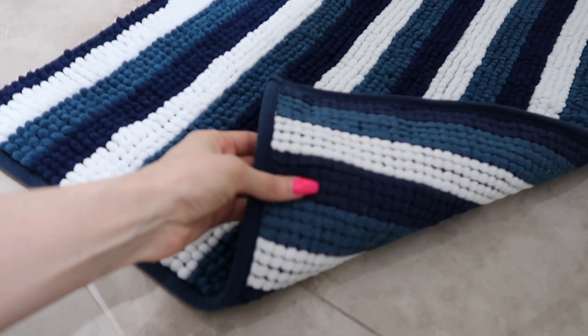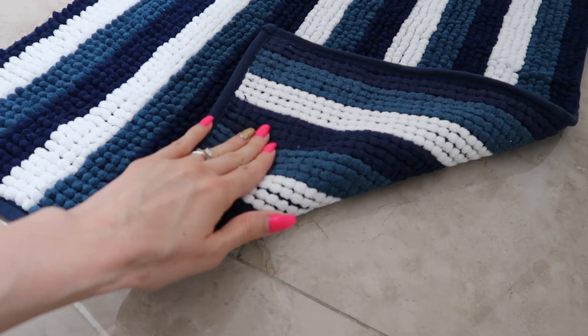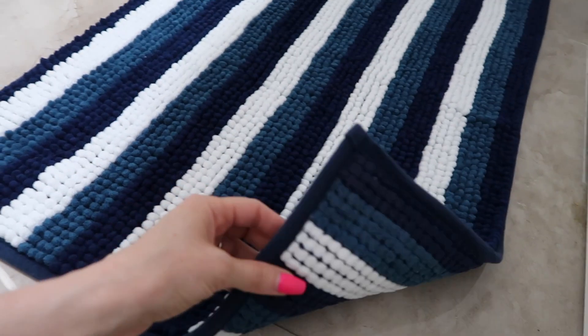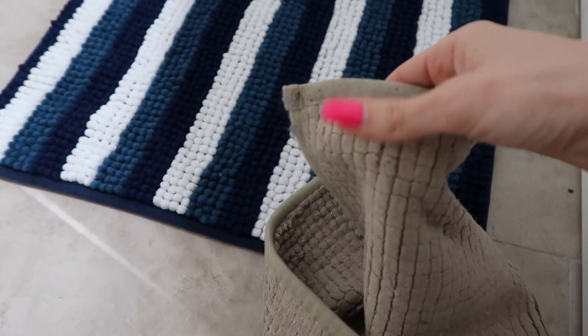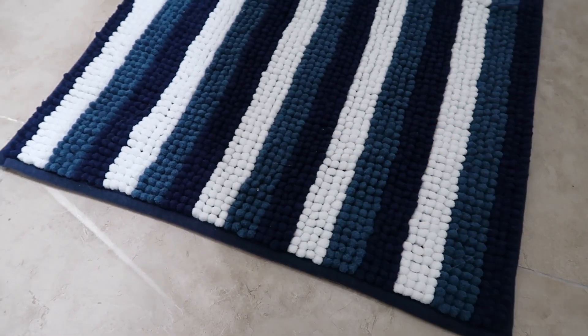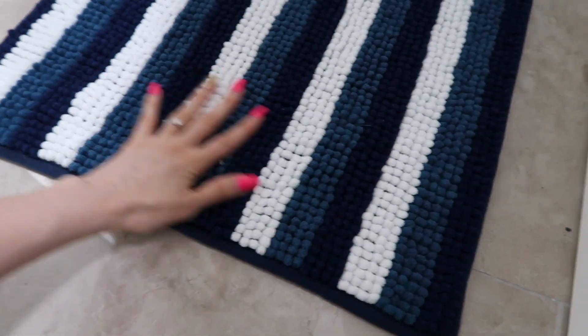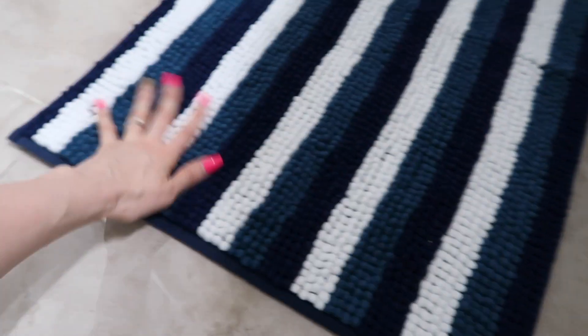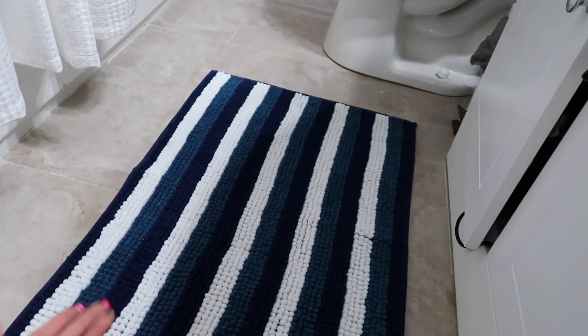One thing I actually noticed about these IKEA mats is they have really good grip. The under padding is kind of like a sticky feel, which I don't think they had on the old ones. It's just a different feel — I feel like they've upgraded their quality. See, it doesn't really move. It's really great. Eight bucks, can't go wrong.